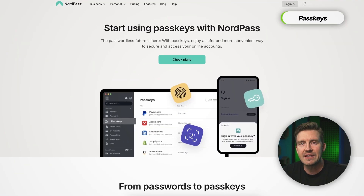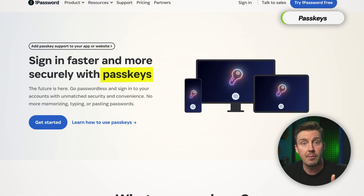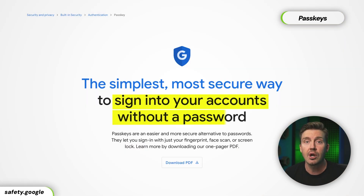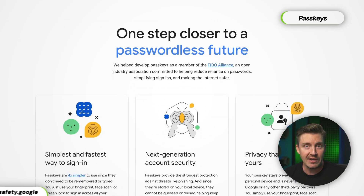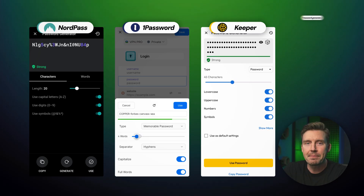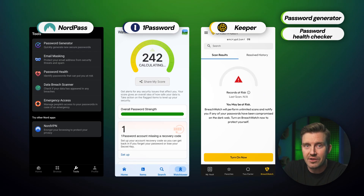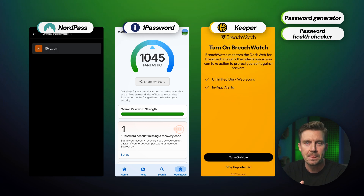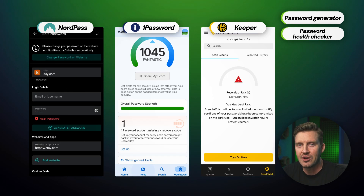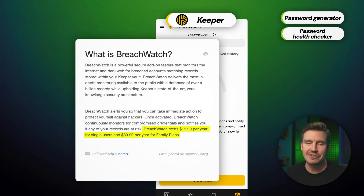Another convenient way to log in quickly and safely is PassKeys — the next big thing in account authentication. NordPass and 1Password support them on Android. PassKeys allow for secure passwordless login using cryptographic keys instead of traditional passwords, reducing the risk of password theft and phishing attacks on mobile devices. Each app also includes a password generator for creating strong, complex passwords and a password health check feature that flags weak, reused, or compromised passwords — though if you want Keeper's BreachWatch, you'll have to pay extra.